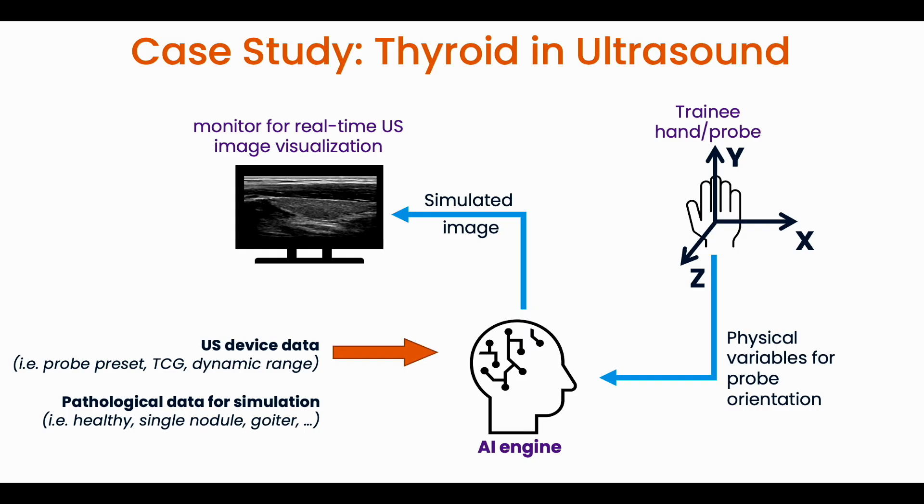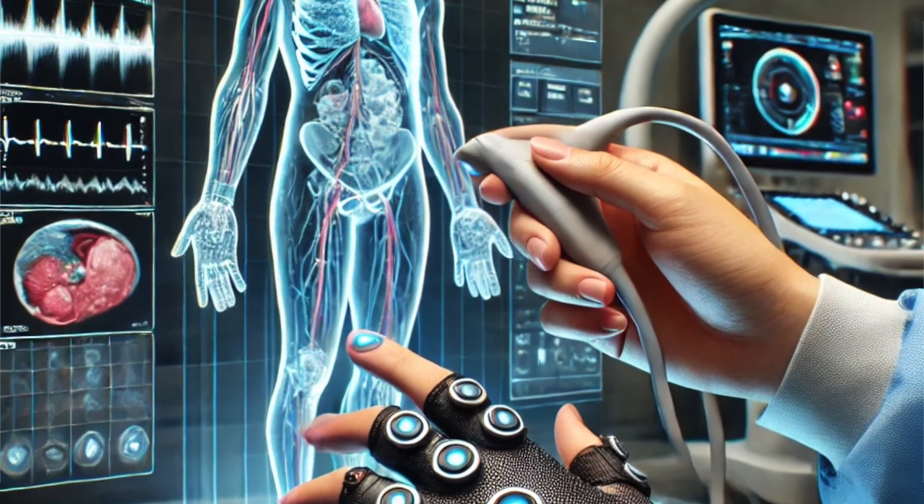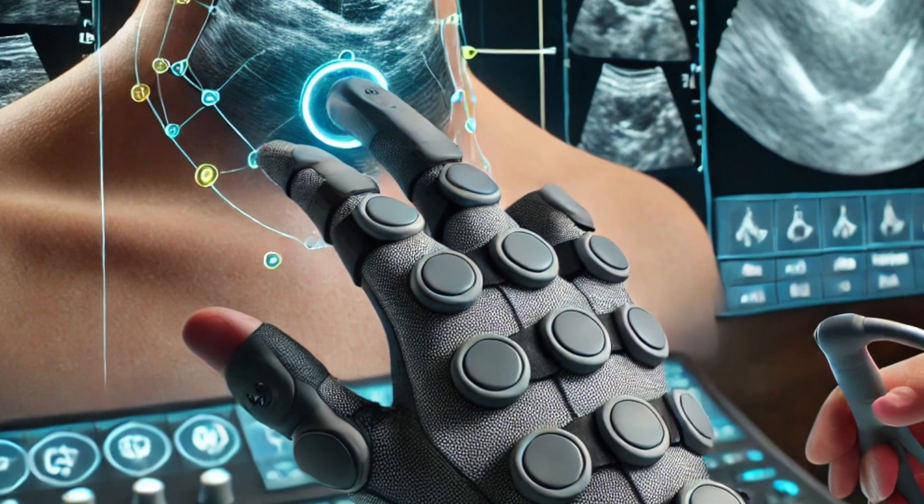Traditional ultrasound training often relies on expensive and limited physical phantoms for practice scanning. Here, the user can interact with a haptic interface that mimics the hand and probe movements of real ultrasound scanning.